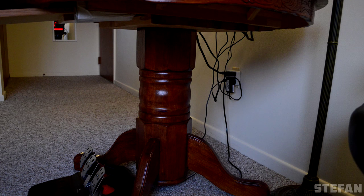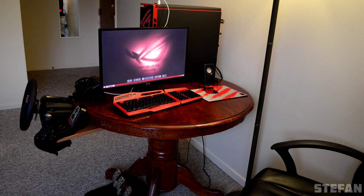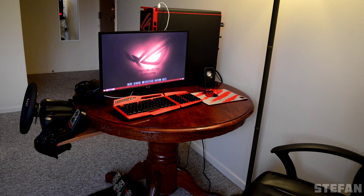Cable management can definitely be improved. Just grab some Velcro straps and at least tie the cables together. But yeah, not much else to say. Pretty sweet setup considering what you have to work with. Thank you Stefan for entering Setup Wars. So that's it for this episode of Setup Wars.